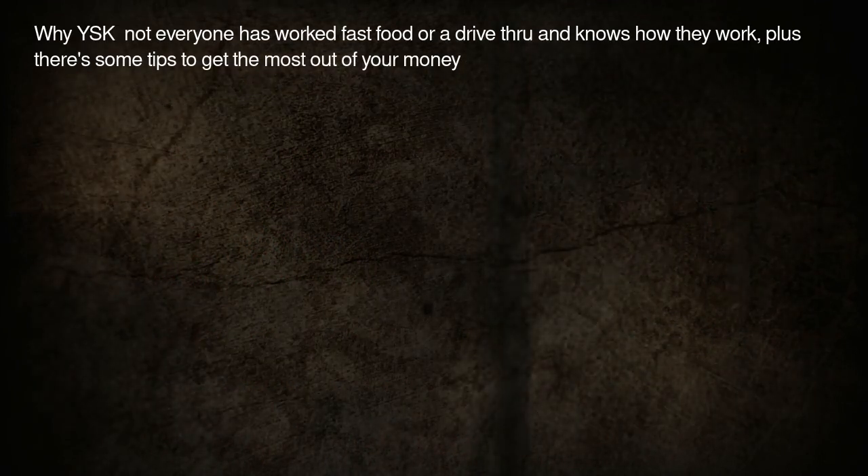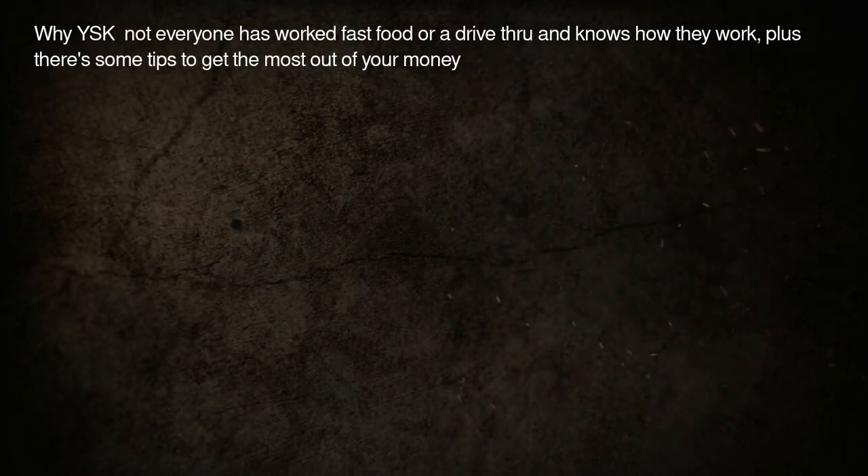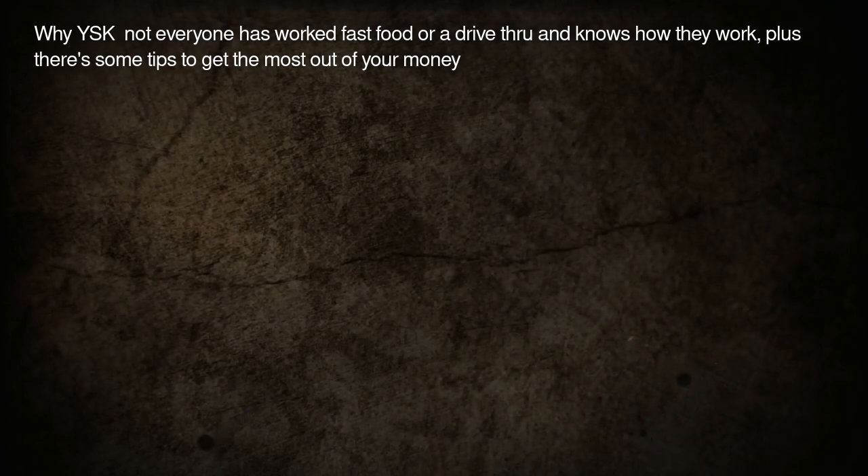Not everyone has worked fast food or a drive-thru and knows how they work, and there are some tips to get the most out of your money.